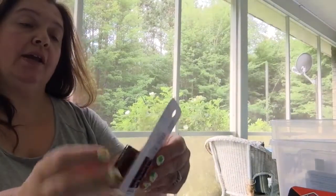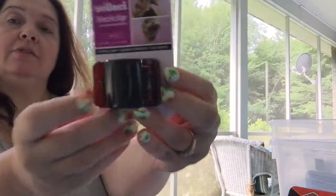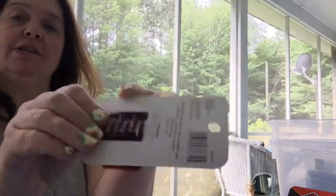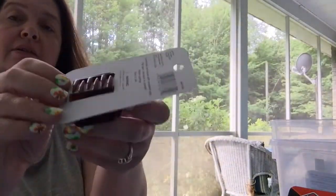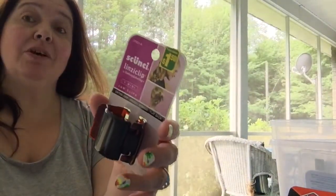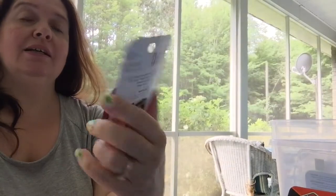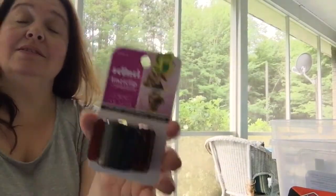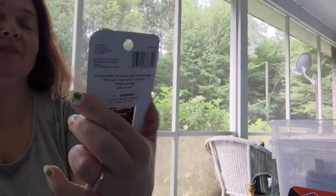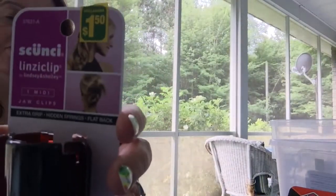I found this little scrunchie jaw clip for hair and I'll be giving it a try. It's hard for me to find stuff that will stay in my hair — my hair is very fine but I have a lot of it, and many days it has a mind of its own. I thought this was pretty good for a dollar fifty.